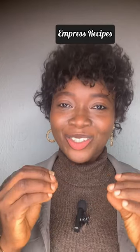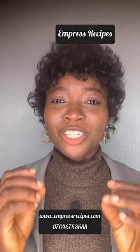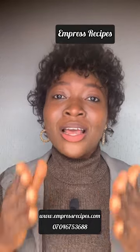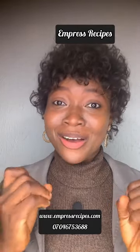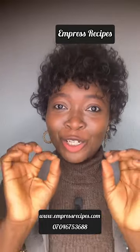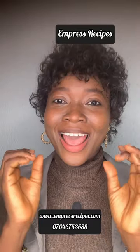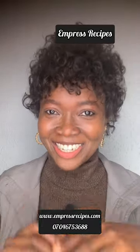Thank you for watching today. I hope you learned something new. You can get our recipes on how to lose weight naturally and how to get rid of painful menstrual cramps by clicking on our website at www.empressrecipes.com. From our website you can also order our organic products — moringa powder, cayenne pepper, and cloves — or contact me through the WhatsApp number on screen. Remember, health is wealth. Stay healthy, bye bye!